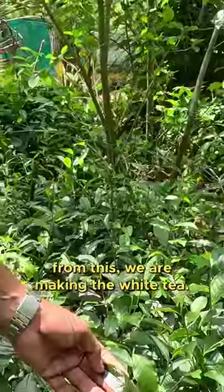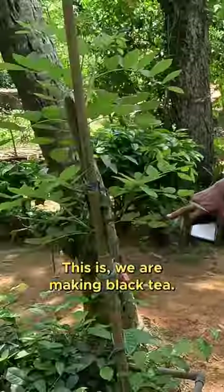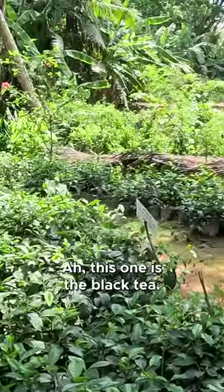Here we have three clones. From this we are making the white tea. This is where we are making black tea — this one is the black tea.